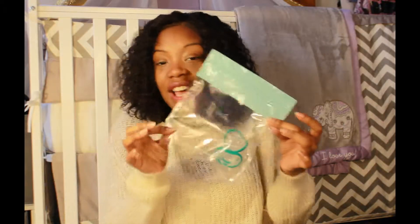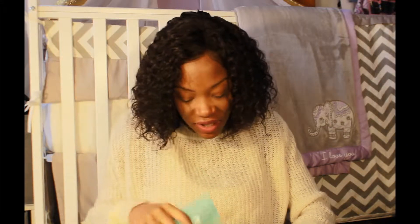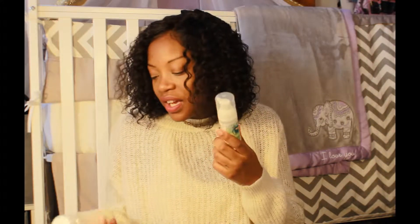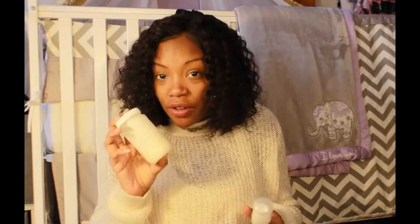A couple pacifiers — I don't know if she's going to be a binky baby, but just in case. These are the pacifiers that came with the Nano Baby Starter Set. Some small toiletry items: hand sanitizer for everyone who comes to hold Baby Savvy, and coconut oil for diaper changes.